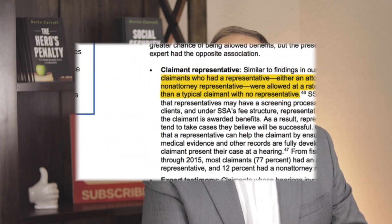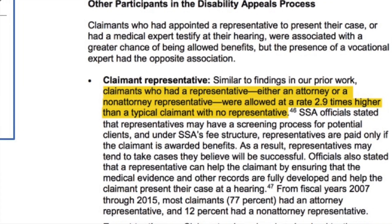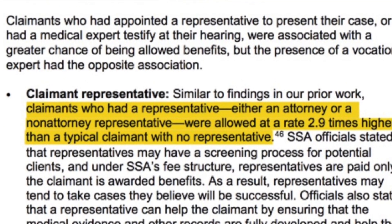So the question is why? Why is the approval rate so high at this level? Does the system reward you for sticking it out and not quitting? Nope, that's not it. The real reason is that more individuals at this stage have professional help. According to the Government Accountability Office, individuals with an attorney or advocate at this level were approved at a rate nearly three times higher than someone without professional help.